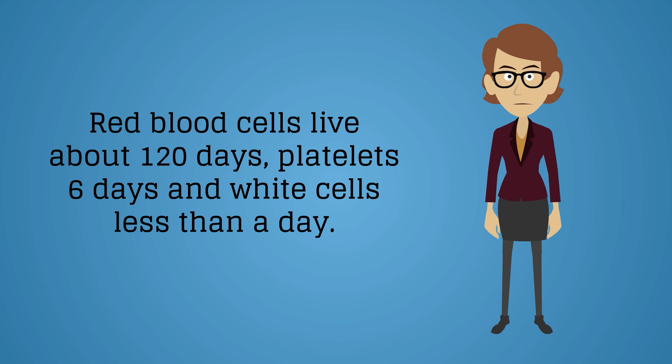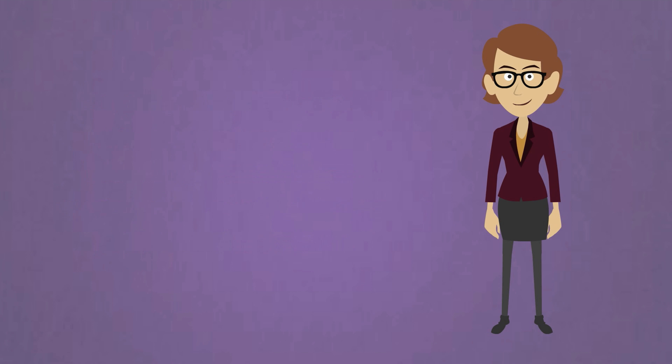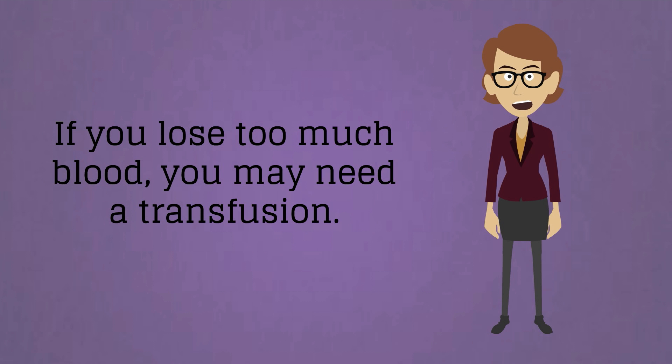White cells live less than a day. Problems with your blood may include bleeding disorders, excessive clotting, and platelet disorders. If you lose too much blood, you may need a transfusion.